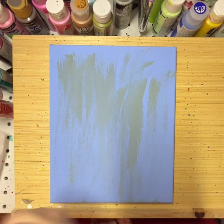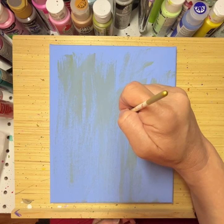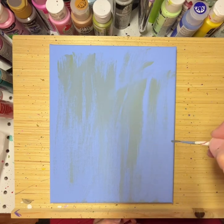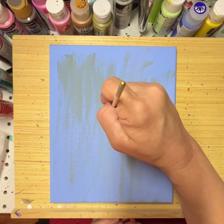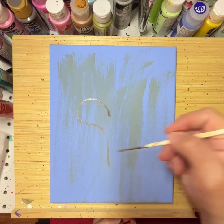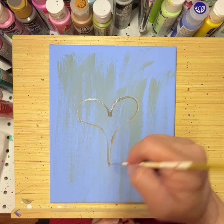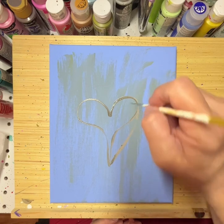I have hearts and flowers and a cross on my mind, trying to decide what I want. That's not exactly the design I wanted — I really wanted a bigger heart, so we're just gonna make a bigger heart and go with what I'm thinking.